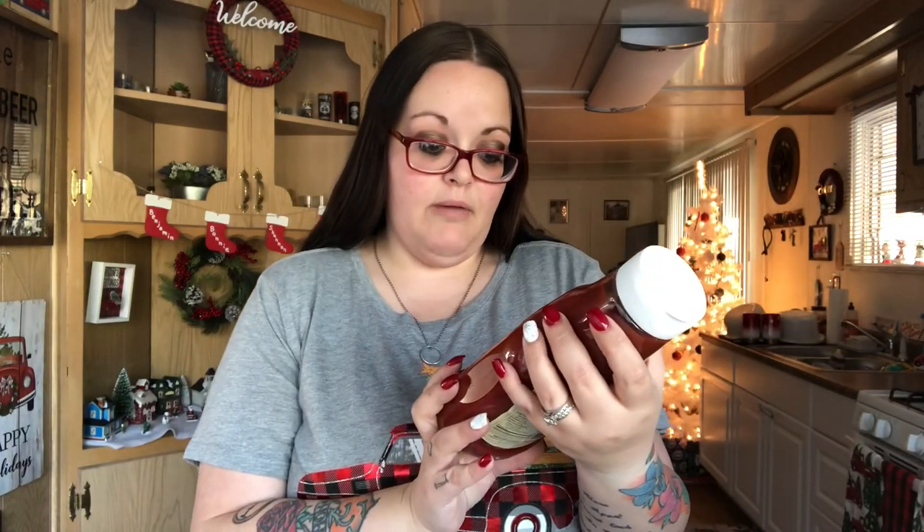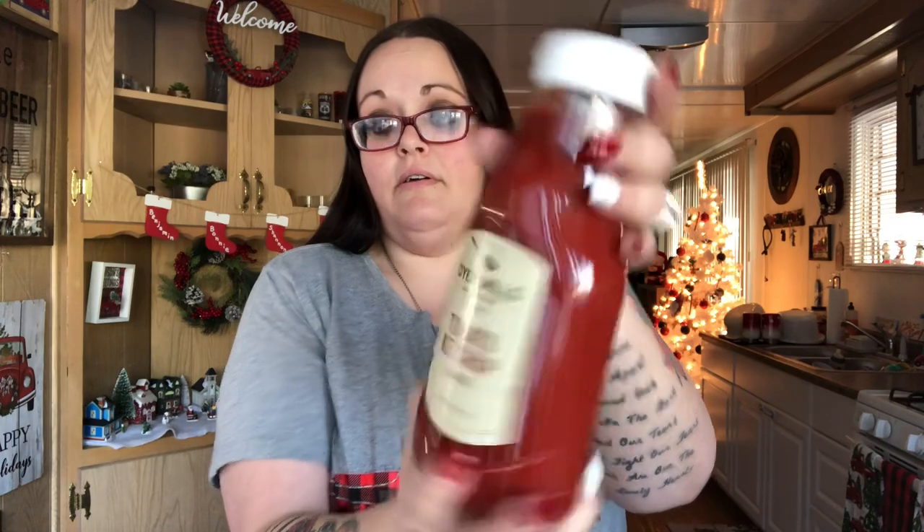I went ahead and got this big thing of ketchup, it's two pounds. We go through a lot of ketchup because of my husband and the kids. Tonight we're gonna have pizza.